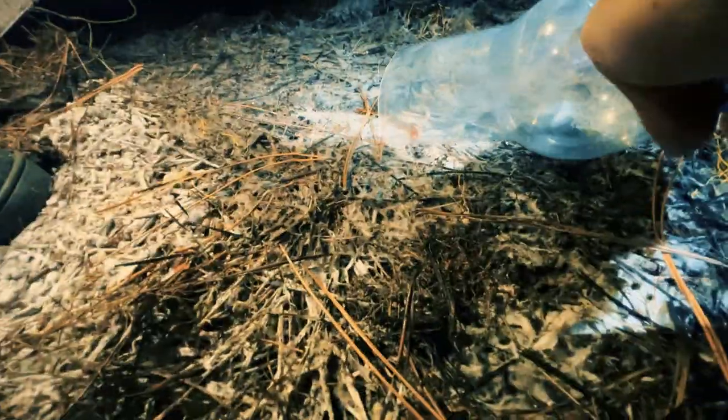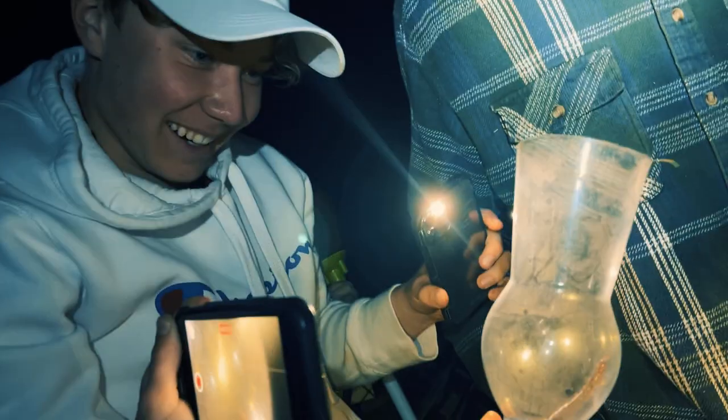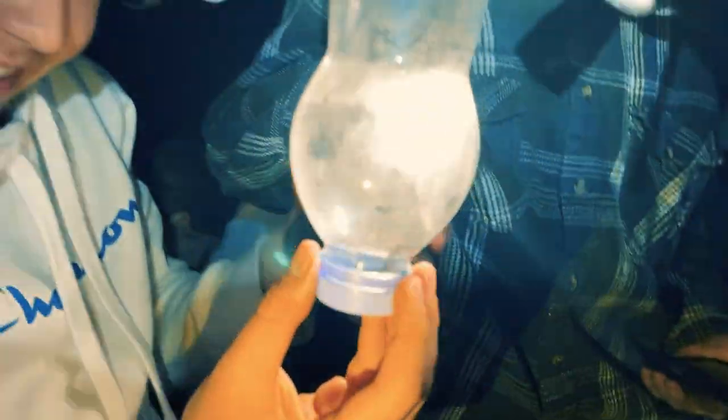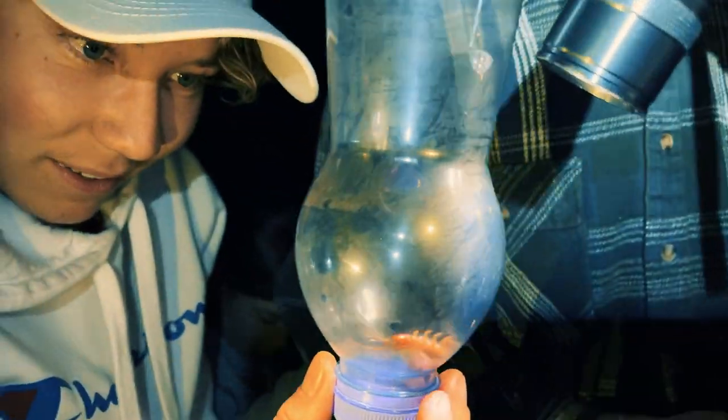Oh, another centipede! Hell yeah! Keep going in. No! Yes! What? Easy. Here's my question — can we put two in the same container? No, I don't think so. That is so cool. I think it's a bit smaller than the other one. It is. But, oh my gosh.